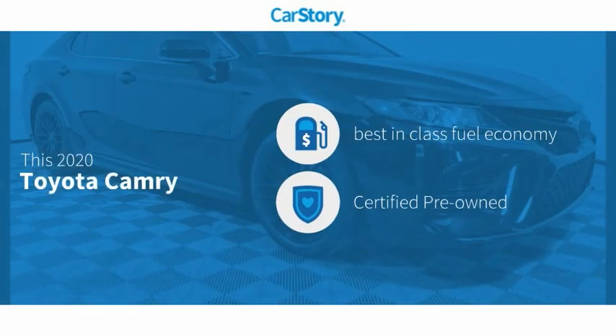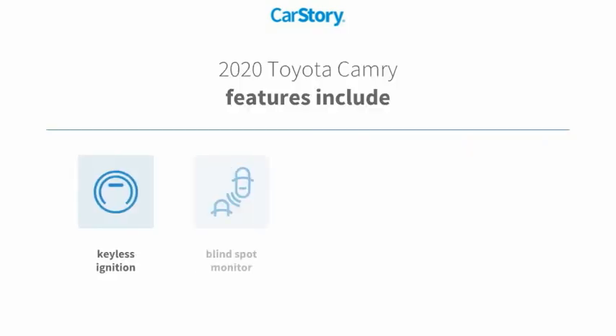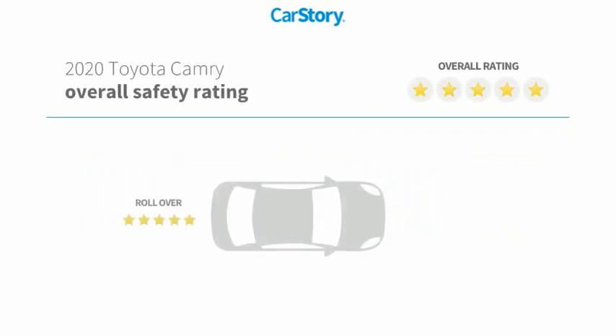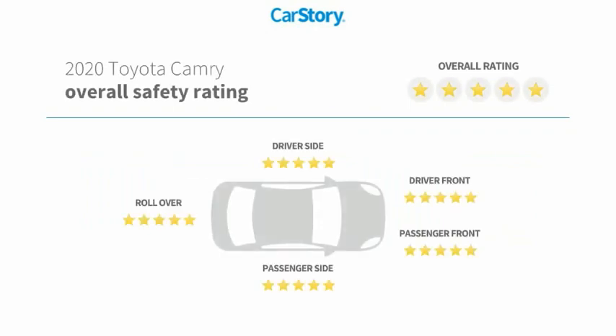Car Story research indicates this vehicle as having best-in-class fuel economy, and it is certified pre-owned. Features also include keyless ignition, rear-view camera, smart key, and blind spot monitor. It has also been listed as an IIHS top safety pick with these ratings.